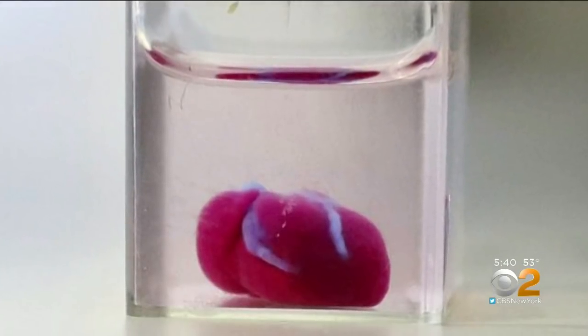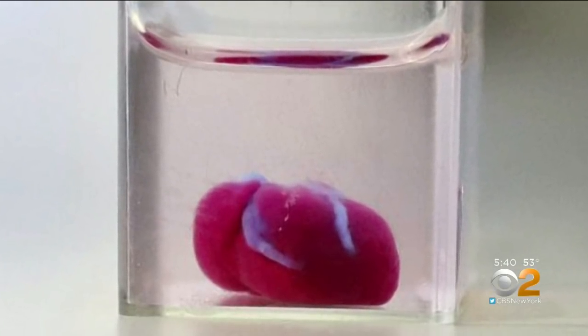Those cells are then printed into a biodegradable scaffold or skeleton that gives it its shape. And while it looks like a heart structurally, it's not yet functional — it doesn't pump. What we need to do is make sure that these hearts are able to be hooked up so that they can pump and contract like they're supposed to in a normal patient.